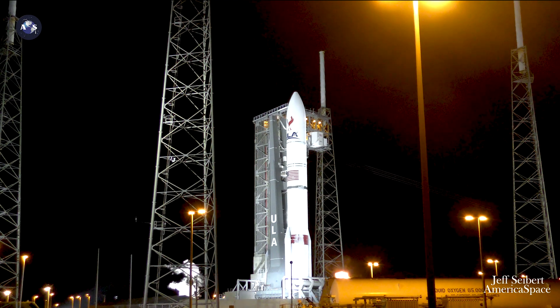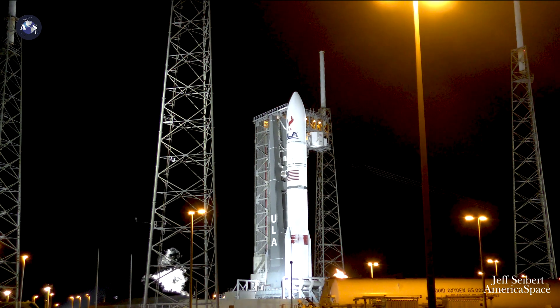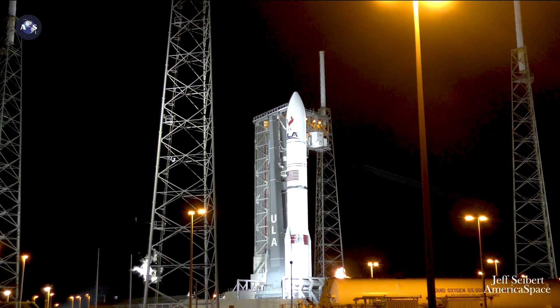T-minus 15. T-minus 10, 9, 8, 7, 6, 5, 4, 3. We have ignition.